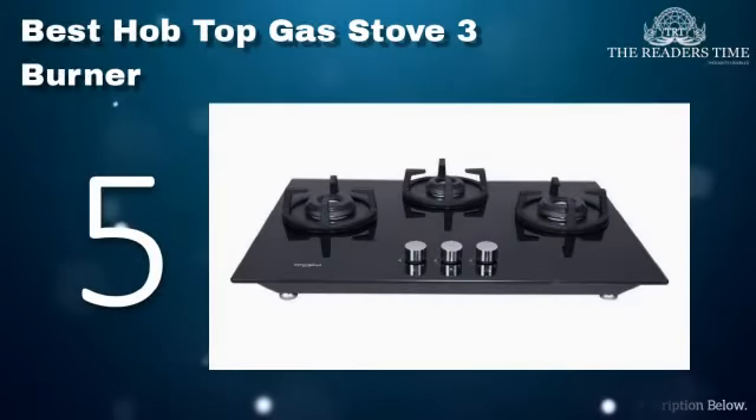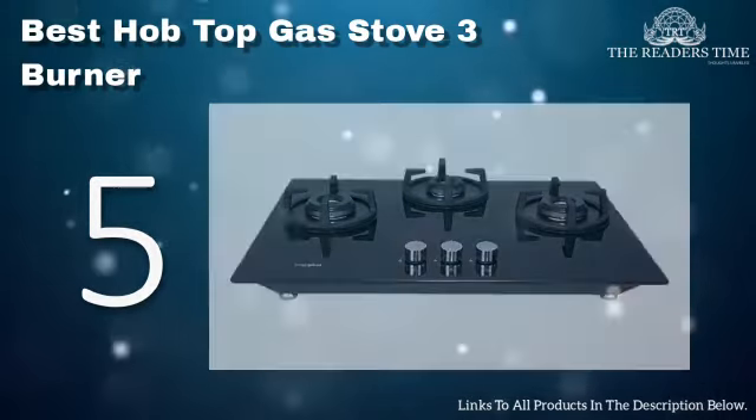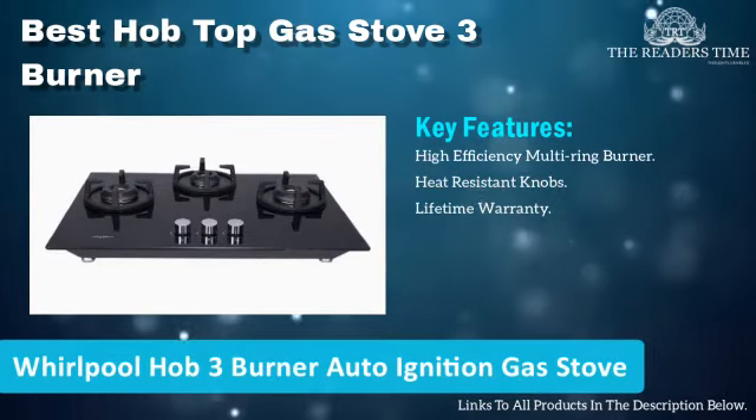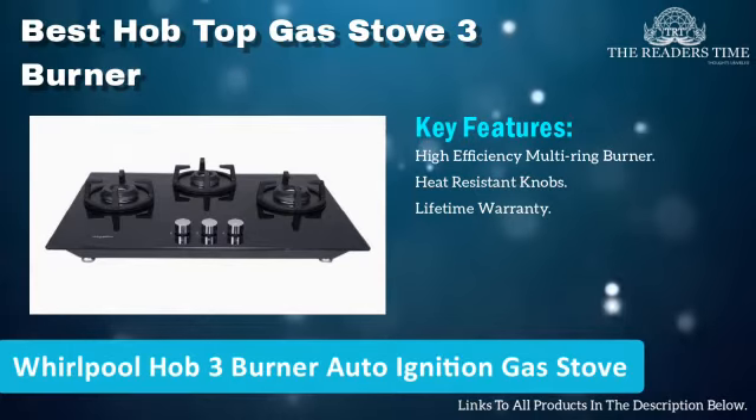On number 5 we have World Food Hot 3-Burner Auto Ignition Gas Stove. It is a product from a renowned brand, World Food. It comes with brass burners which make it an official and perfect pick for cooking Indian cuisine.